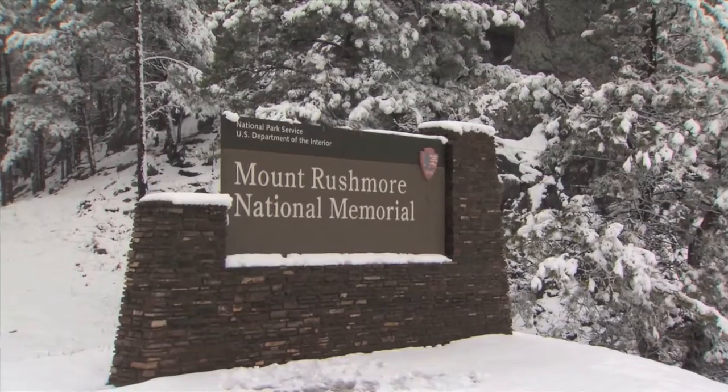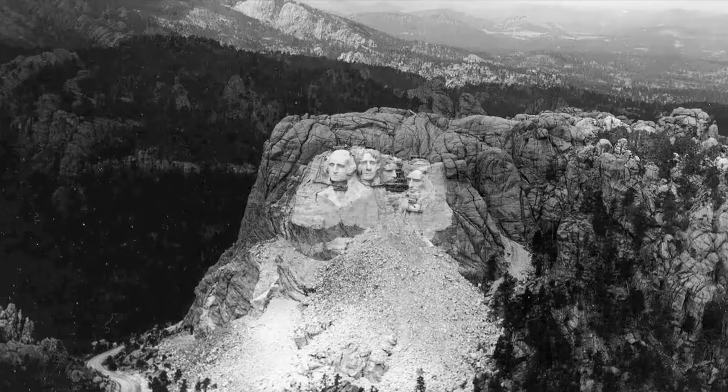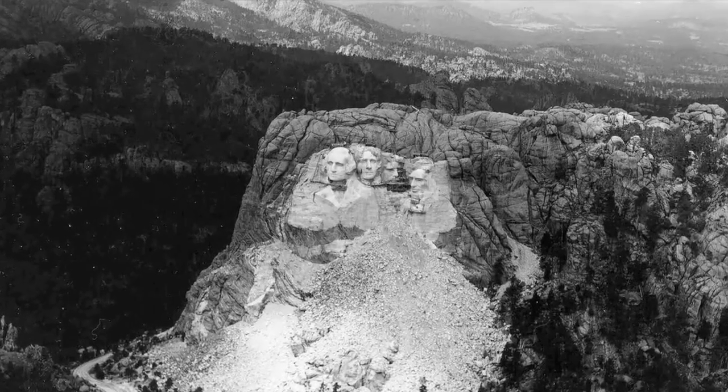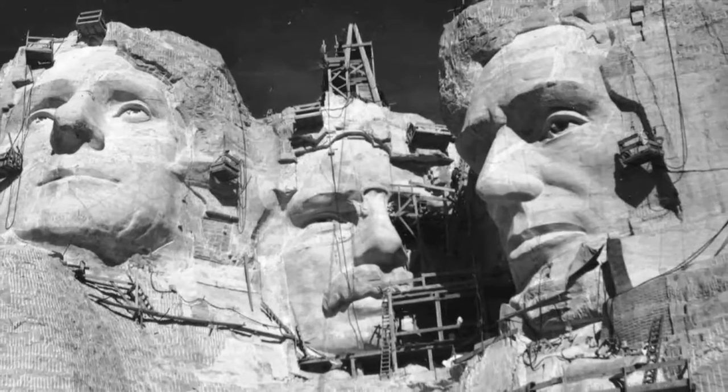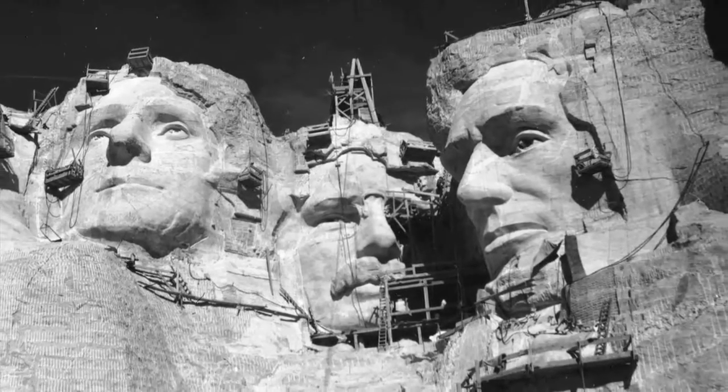It took 14 years for the memorial to be completed, but only about six and a half of those years were actually spent carving. Rushmore carving scaffolding is shown on Roosevelt's face. Often, carving came to a standstill when funding was exhausted. Photos show Jefferson, Roosevelt, and Lincoln during the carving process.